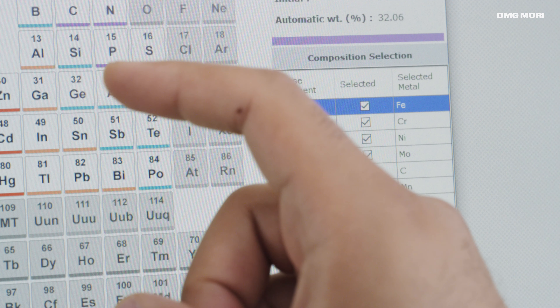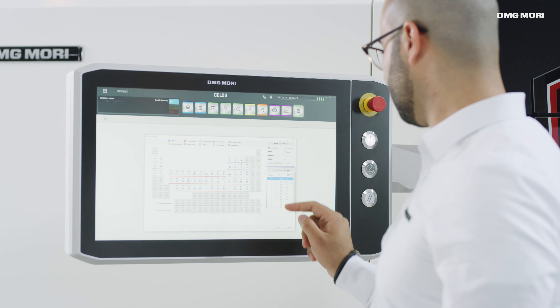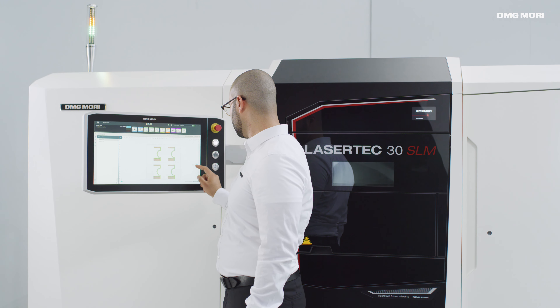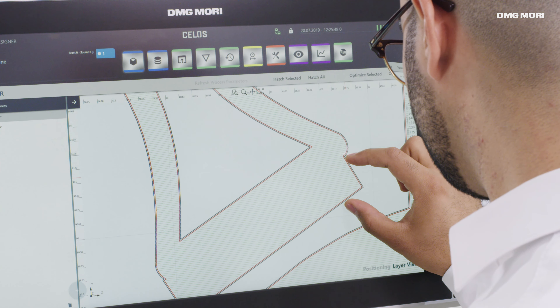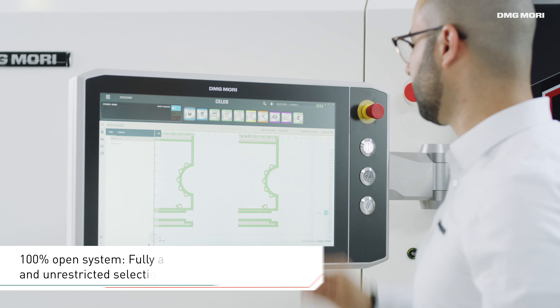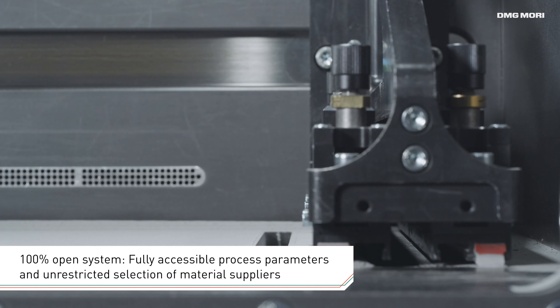An individual consideration of powder properties ensures the highest level of part quality, while an adjustment of layer thicknesses by mouse click guarantees maximum flexibility. This open system also makes it easy to customize all machine settings and process parameters.